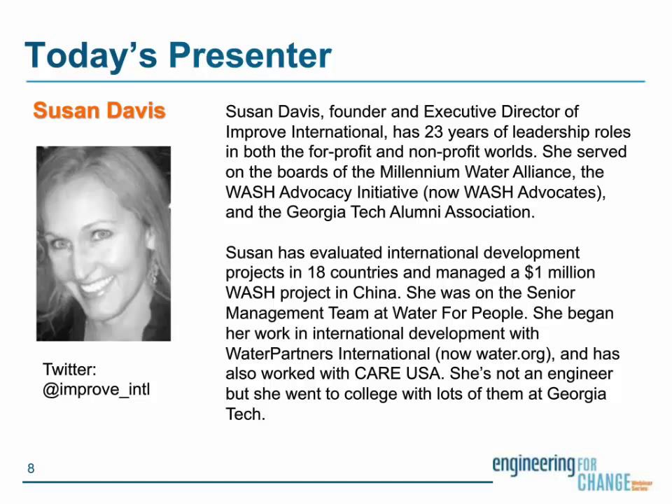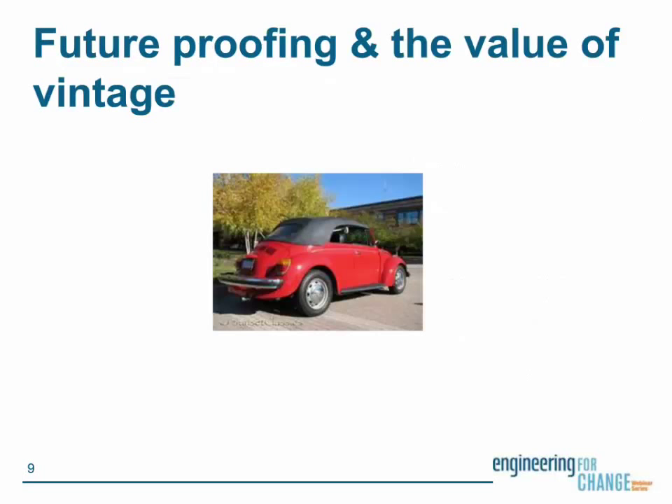Thank you, Sophia. Thank you so much to Engineering for Change for inviting me to present today, and thanks to all of you for joining the webinar. You might wonder why I have a picture of a vintage car as my first slide. Not only was this my first and favorite car, but I often compare the idea of giving a water system to poor people to the idea of giving a very poor person a car. So, what's wrong with a free car? It sounds great, doesn't it? If you were poor and needed a reliable way to get to work, wouldn't a free car be great?